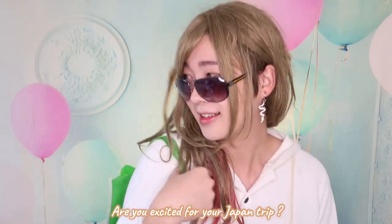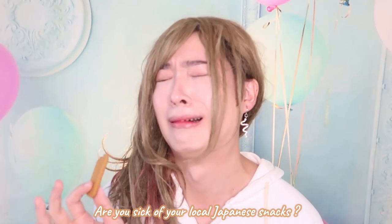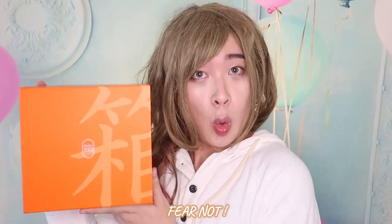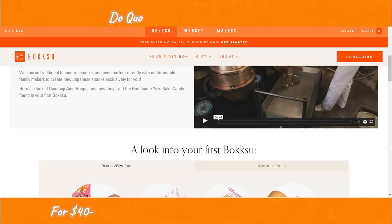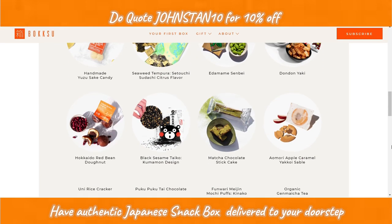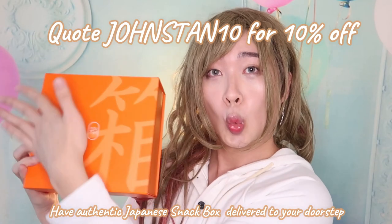Are you excited for your Japan trip but realize that because of COVID you can no longer travel to Japan? Are you sick of your local Japanese snacks or surviving on that last bit of authentic Japanese snack? Fear not — introducing Bokksu. For $40 to $50 you can discover Japan through snacks and have authentic Japanese snack boxes delivered to your door.